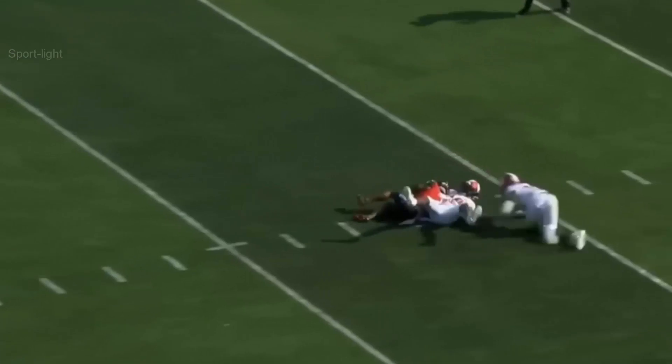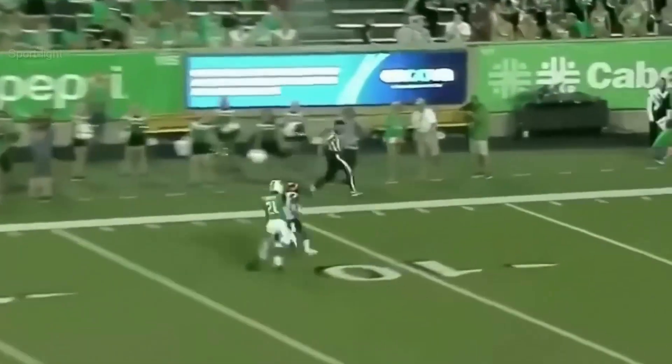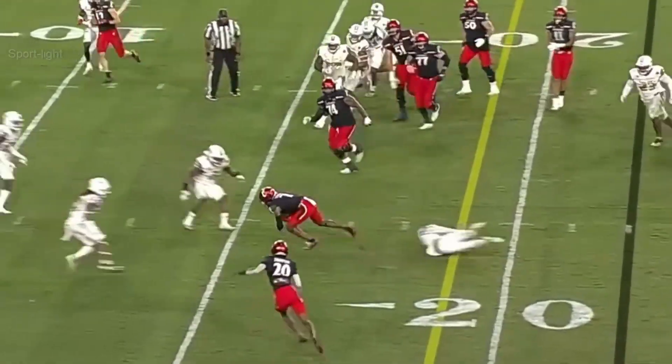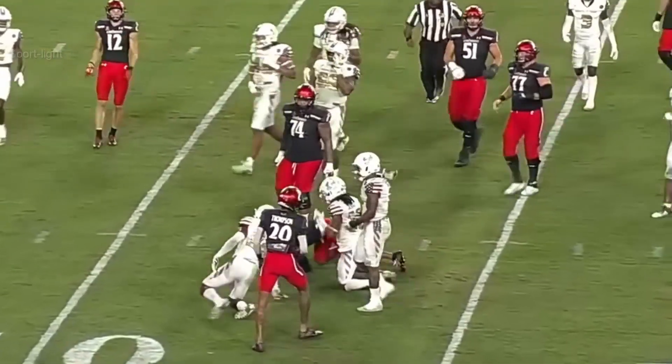He's got a man down the field — Tucker. Bryant taking a shot down the field. Bryant. Here he's been at Cincinnati. Once again, he has Tucker.